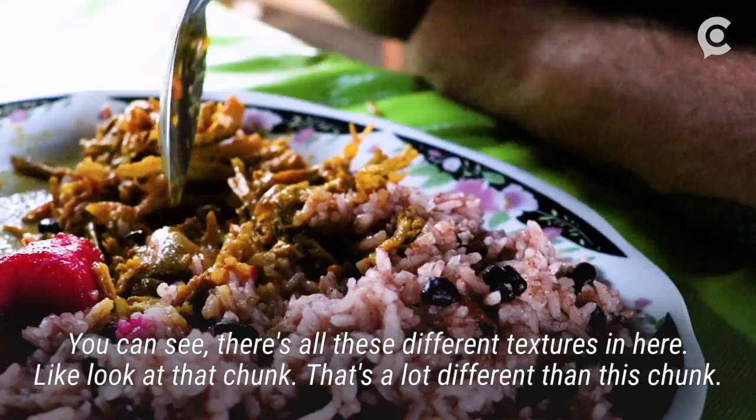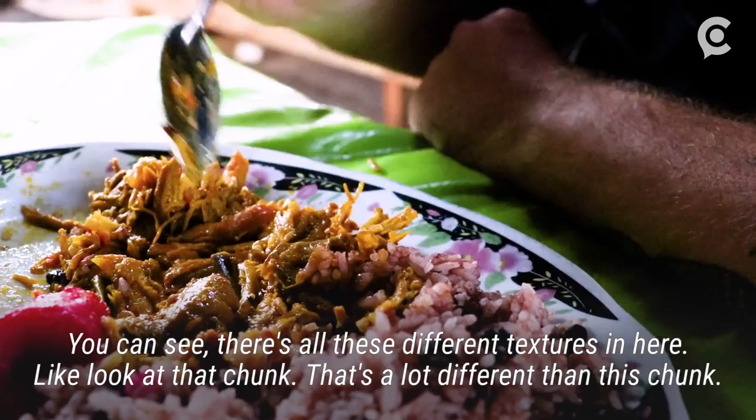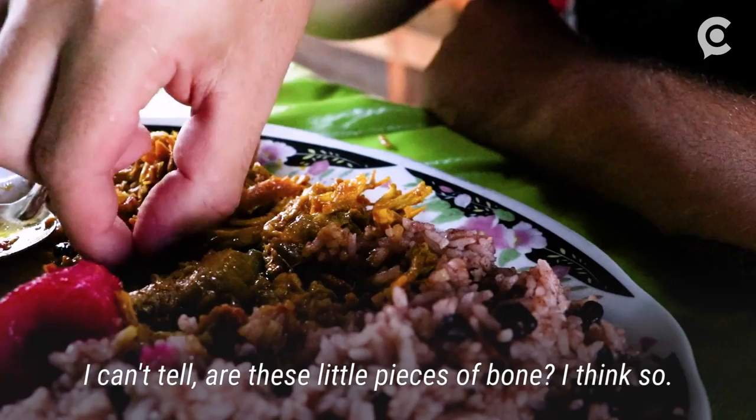You can see there's kind of all these different textures in here. Like look at that chunk — that's a lot different than this chunk. You can tell these are little... are these like little pieces of bone? I think so. Some rat bone.